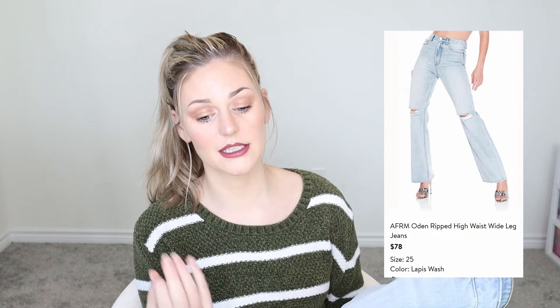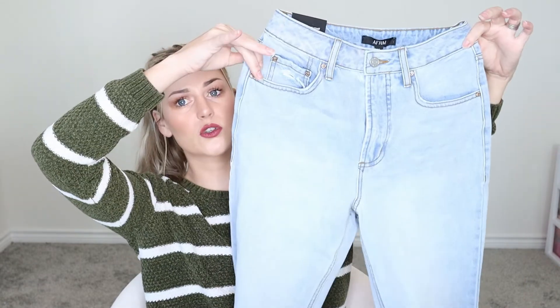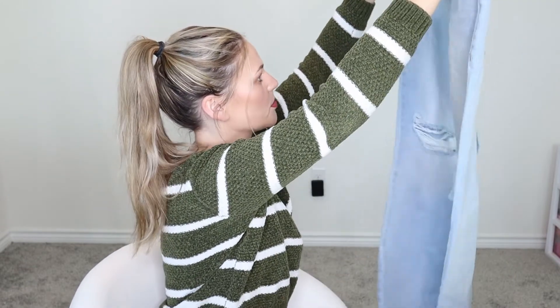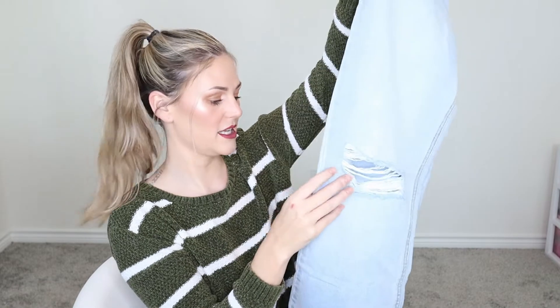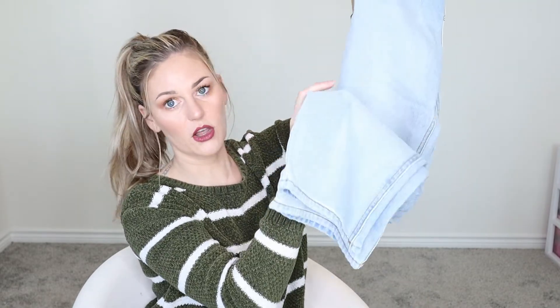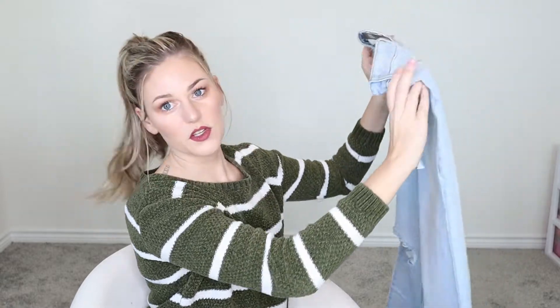I'm going to pair these with the AFRM Odin Ripped High Waist Wide Leg Jeans — these are $78 in the color lapis wash. Based on the reviews, she sized down on these ones. I'm not sure I like the wash; it's just a really plain light wash. I don't know if I love the wide leg — I like the bell bottom look but not sure about wide leg. They've got distressing at the knees and wide leg all the way to the bottom. I'm hopeful for these since they're really trendy right now.